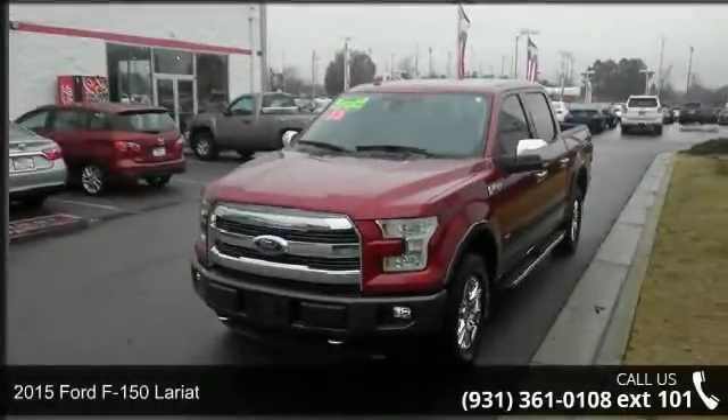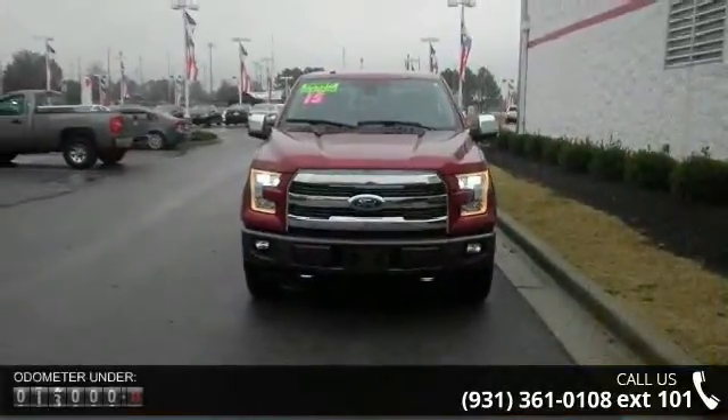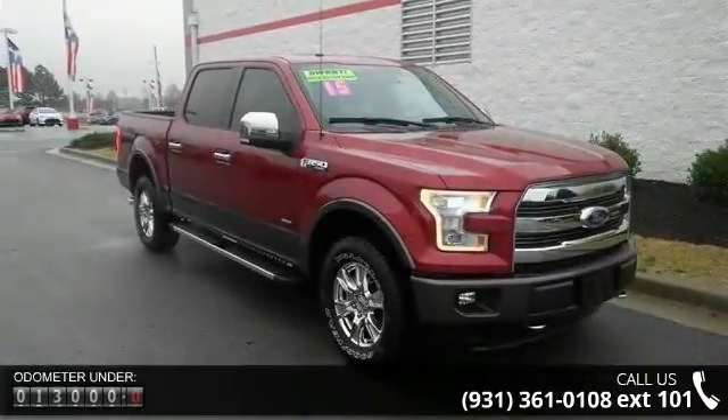Arrive in style with this 2015 Ford F-150 Lariat. If you are looking for a first-rate auto, this one could be yours today. This vehicle comes with a reliable six-cylinder engine, connected to a smooth shifting automatic transmission.